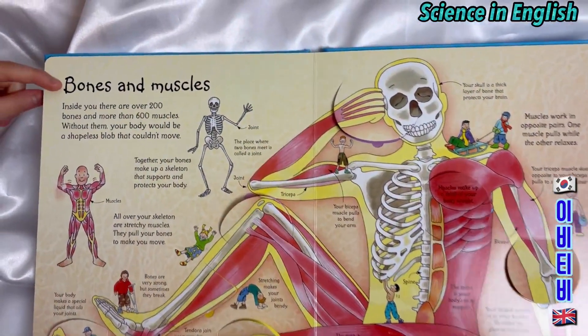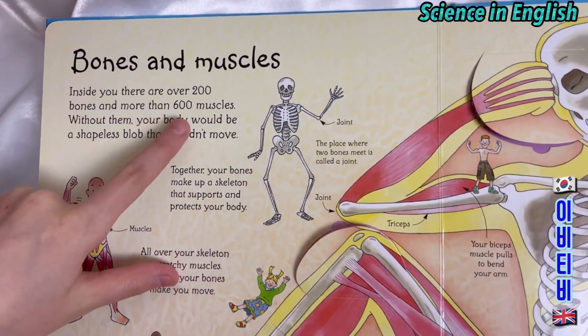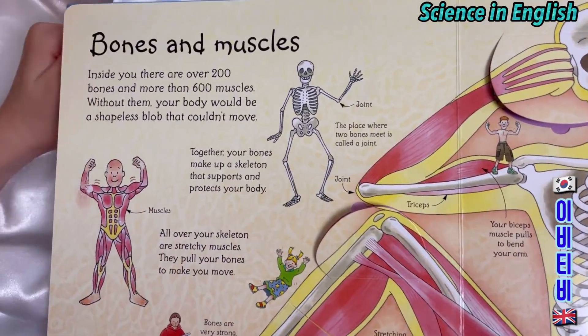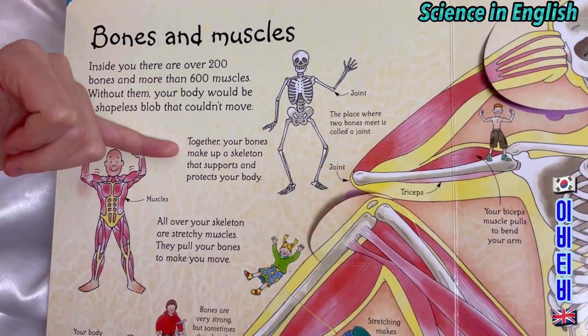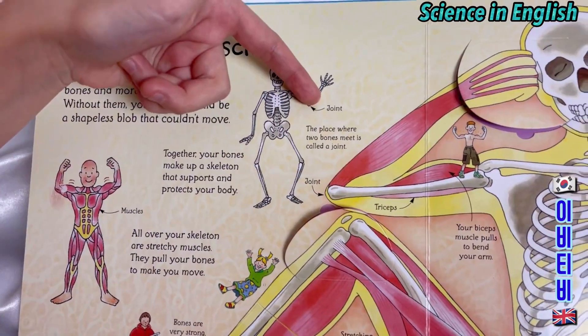Bones and muscles. Inside you there are over 200 bones and more than 600 muscles. Without them your body would be a shapeless blob that couldn't move. Together your bones make up a skeleton that supports and protects your body. This is a skeleton. This is a joint.